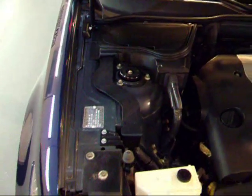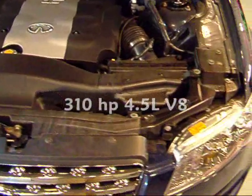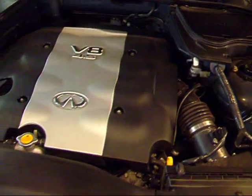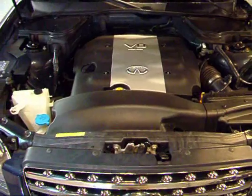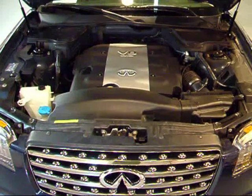This FX is the 45, so it does have the 4.5 liter V8 that puts out 310 horsepower. This will definitely get up and go whenever you need it to. Great power, great torque, very responsive engine. You'll definitely feel it when driving — you get the performance of a car and all the capabilities of an SUV.